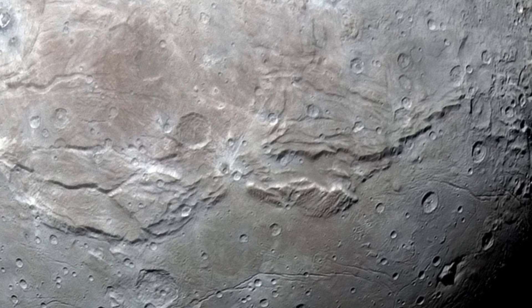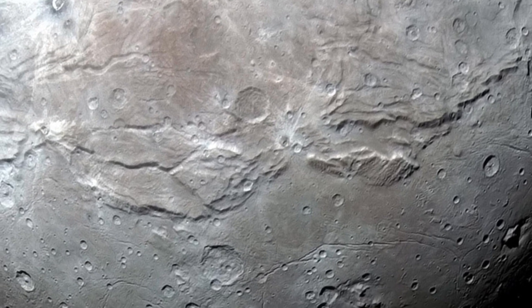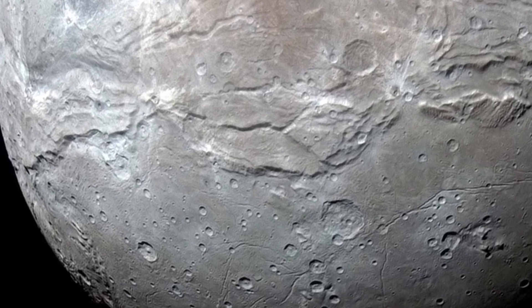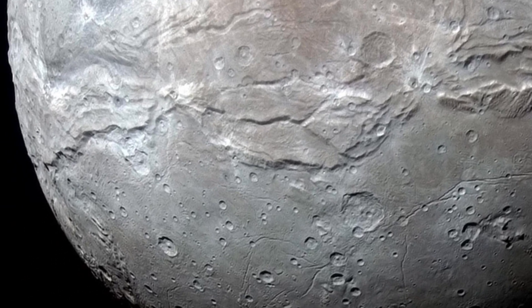Pluto's moon, Charon, has a large tectonic belt around its equator, which scientists think is the result of an underground ocean that ripped open.